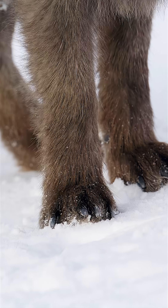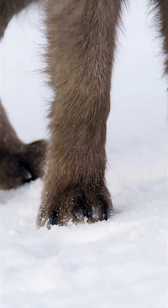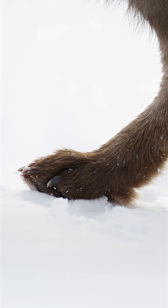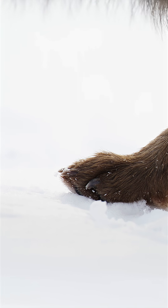Tiny feet are well-suited for icy and snowy ground. Thick hairs between the toes furnish insulation from the cold and provide stealth when stalking prey.